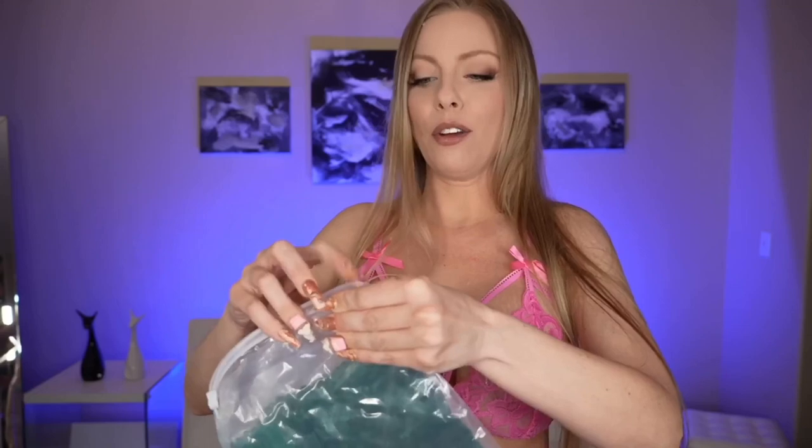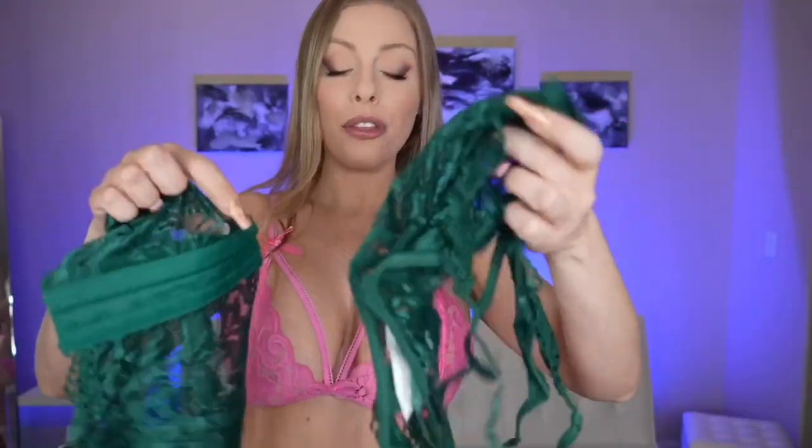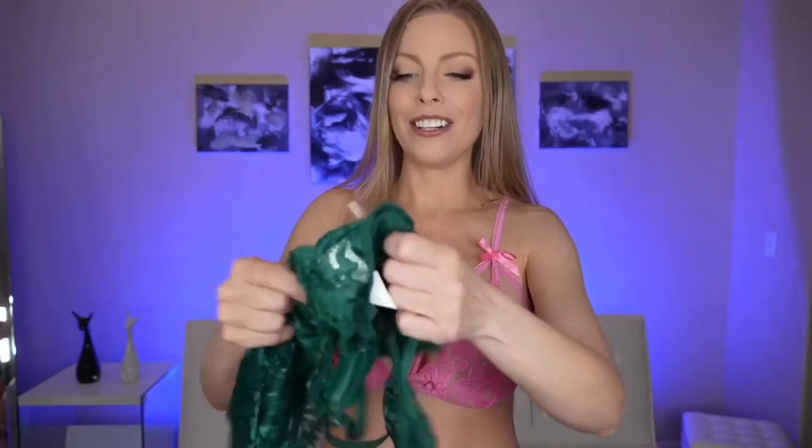Next, we have this hunter green looking set. Let's open it up — I think it's vacuum sealed in this bag. This is another three-piece set. It has a larger garter belt; I do like these skirted garter belts a little better. This one has another sexy thong and another lacy see-through bra.